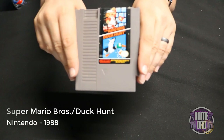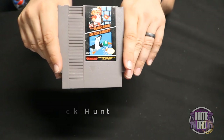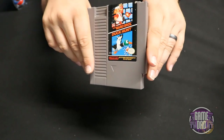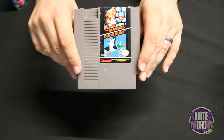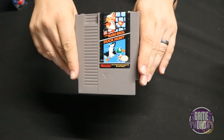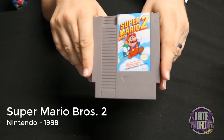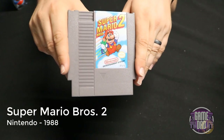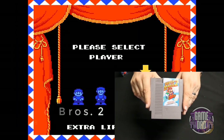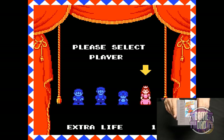The Mario Bros and Duck Hunt combo released by Nintendo in 1988 gives you the original Super Mario Bros plus Duck Hunt — I actually have both of those games as separate carts and then I have the multi cart. Super Mario Bros 2 released by Nintendo in 1988 — this is not the Japanese one, this is the one where they took Doki Doki Panic from the Famicom and totally ripped it off and just put a Mario skin over it. Still a fun game though.